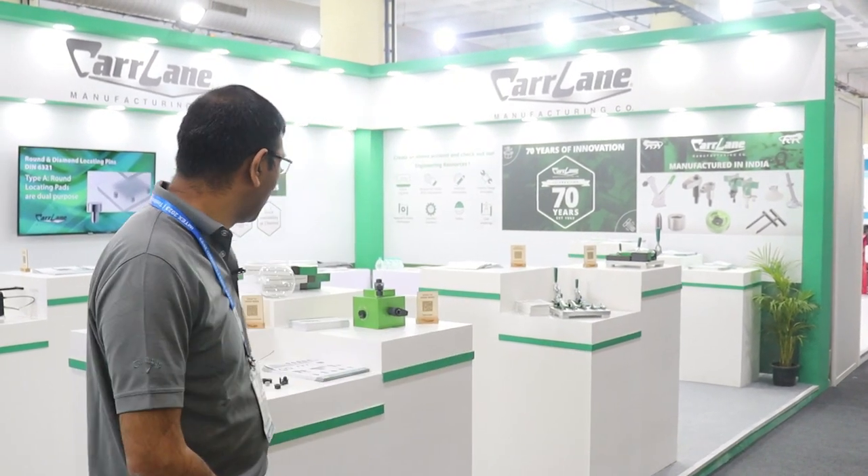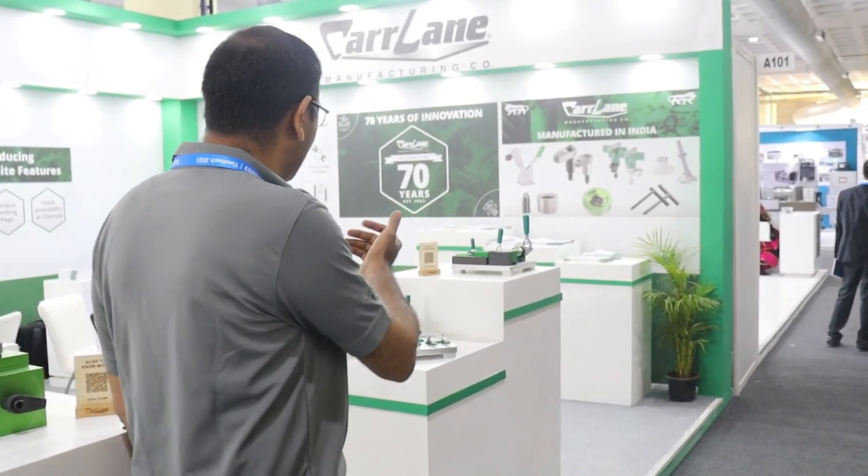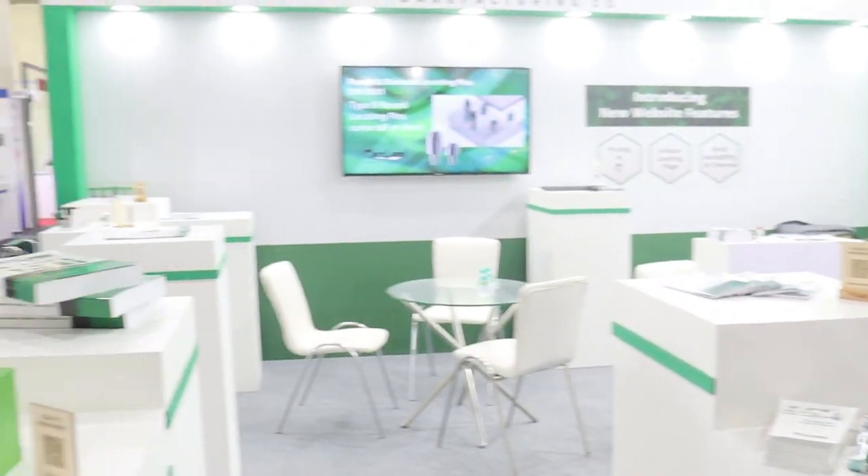Hello everyone, welcome to the Carlane booth at Imtex in Bengaluru. We are at Hall 3B, A102. We have many product lines on display. To start with, we have toggle clamps displayed here and we have the hook clamps here.